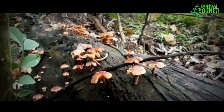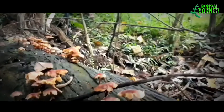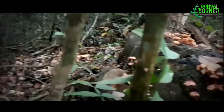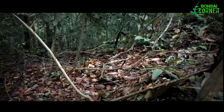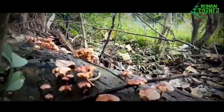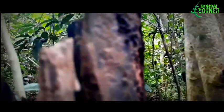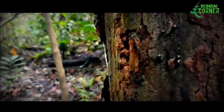Assalamualaikum warahmatullahi wabarakatuh. Selamat bertemu kembali sahabat bonsai. Saat ini saya berada di sebuah hutan tropis. Kali ini kita tidak akan berburu bonsai, tetapi kita akan mengadakan penelusuran terhadap tanaman hias apa saja yang berada di kawasan hutan ini.